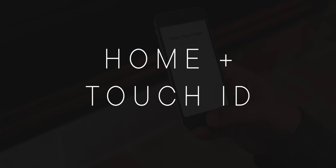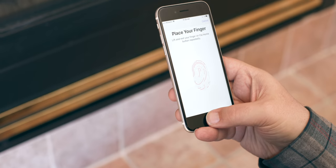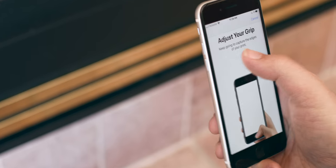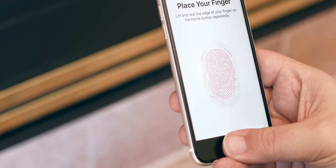Home buttons and Touch ID are also easy because they're also identical. Both have Apple's iPhone 7 era virtual home buttons and second generation Touch ID fingerprint identity sensor. That makes them super reliable, super fast, and both work exactly the same.